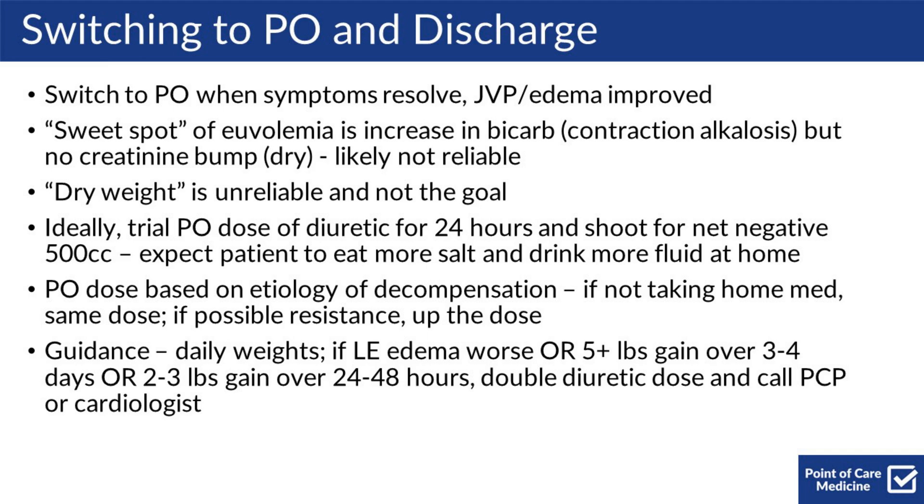Ideally, you would trial a PO dose of diuretic for 24 hours and shoot for a net negative of 500 cc's, because we expect the patient to eat more salt and potentially drink more fluid at home. Your chosen PO dose should be based on the etiology of the decompensation. If the patient wasn't taking their home medicine reliably, you can send them home with the same dose. If you're concerned about possible resistance as the etiology, you should go up on the dose.